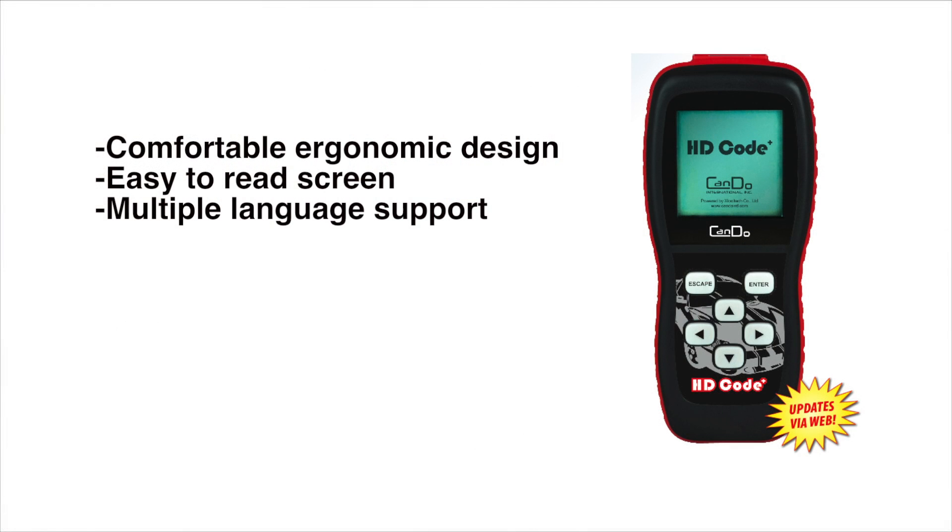The HDCODE Plus has a comfortable ergonomic design, an easy to read large screen, and supports multiple languages including English, Spanish, and French.